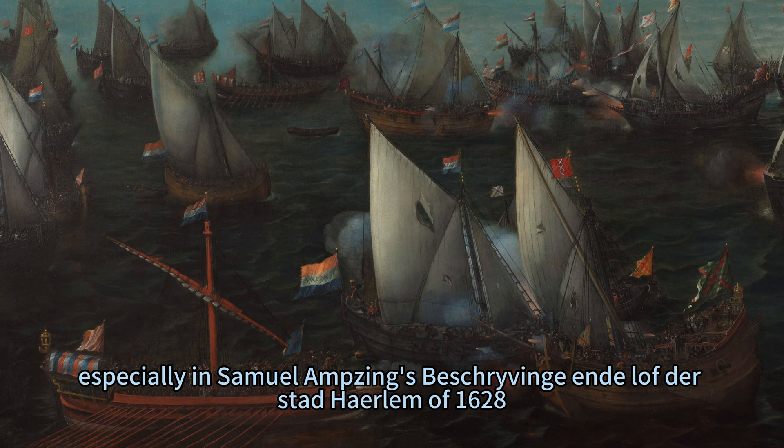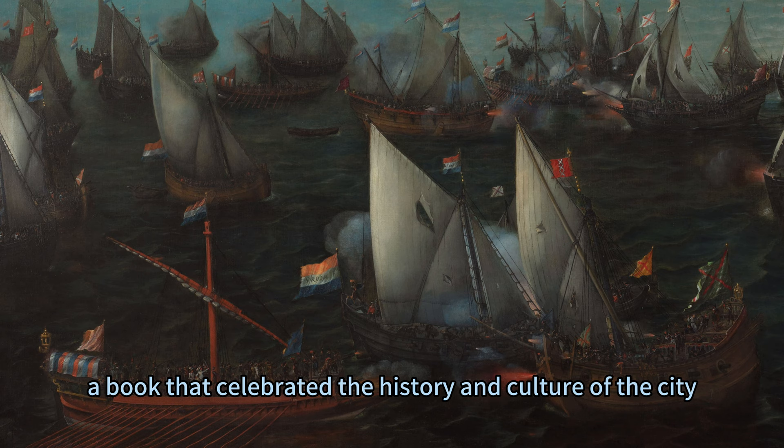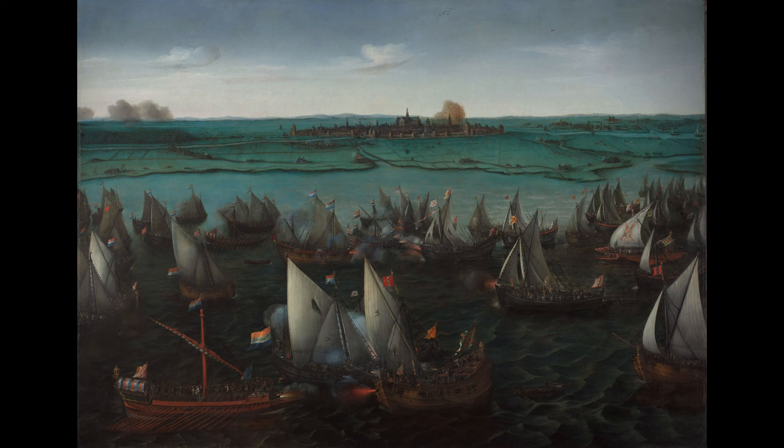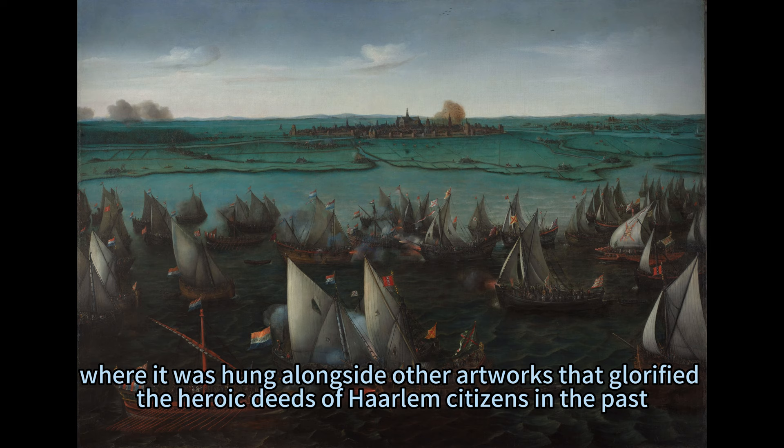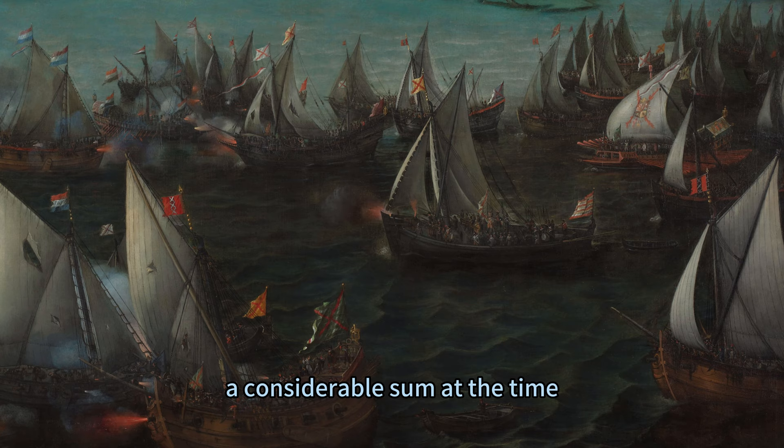The bravery of the Harlemers was widely praised, especially in Samuel Ampsing's 'Beschrijving en Lof der Stad Haarlem' of 1628, a book that celebrated the history and culture of the city. Verum was commissioned by the Haarlem authorities to commemorate the battle for the council chamber in the new wing of the town hall, and was paid £750 for his work, a considerable sum at the time.